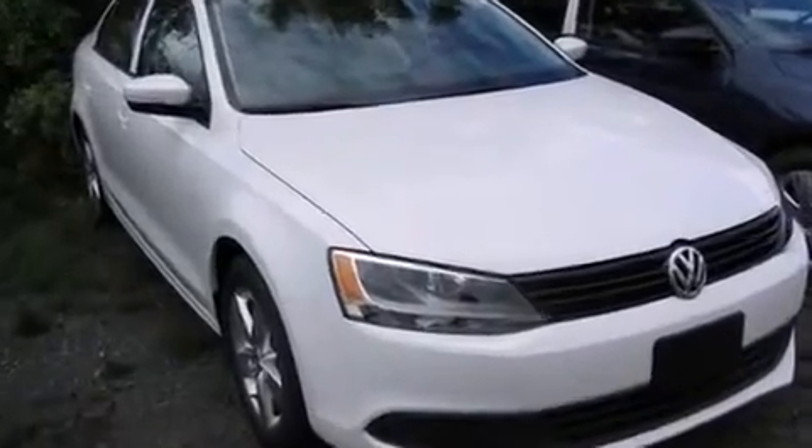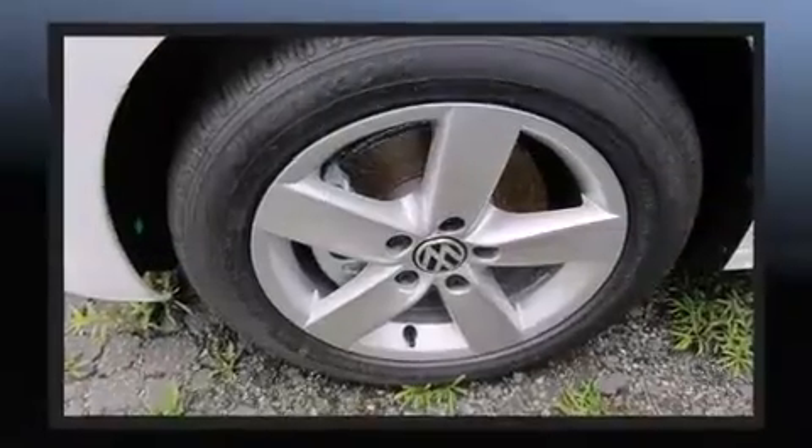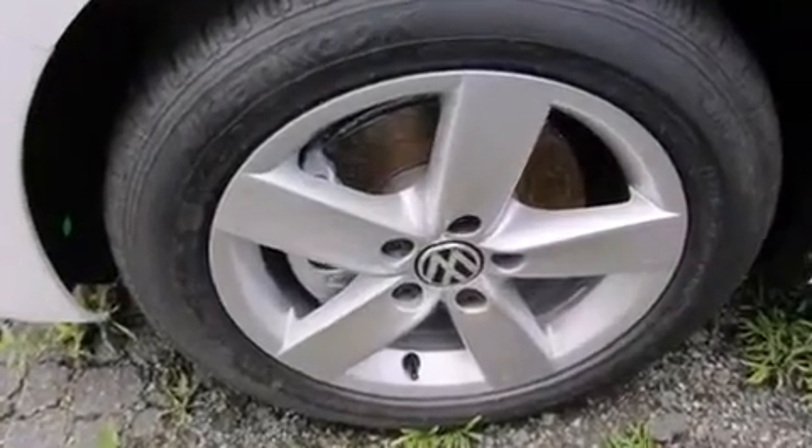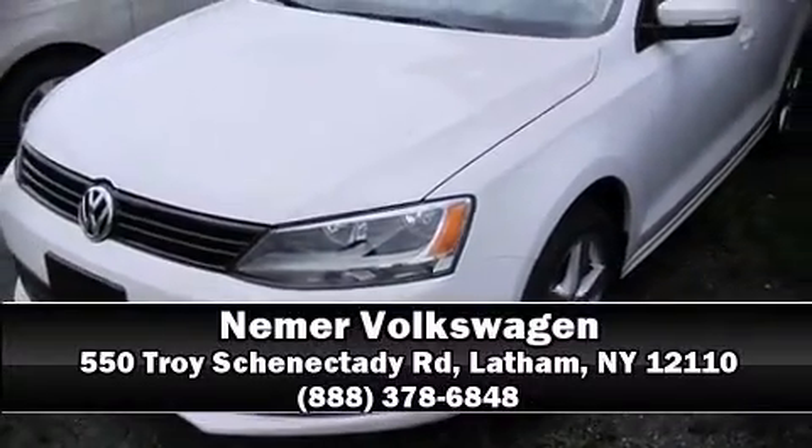Electronic stability control stands out as a technologically savvy innovation, keeping you better connected to the road. Come down today and see this vehicle for yourself. Call now to schedule a test drive.